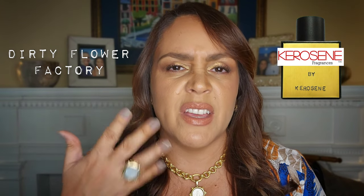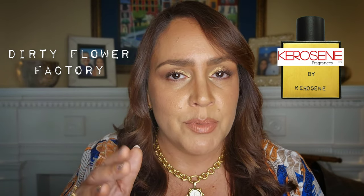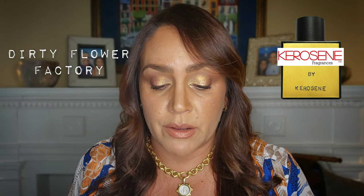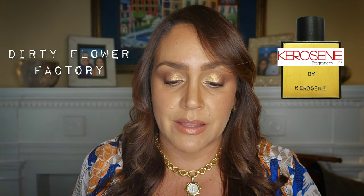I found the florals here to be a little bit indolic — if you're not familiar with that term, it means a little bit like smelly, like a flower that's beginning to decay. Some florals smell like that right off the bat; some people say dirty diaper, which is a great way to describe it. So this was not for me. Let us know your thoughts on Dirty Flower Factory if you've tried it.